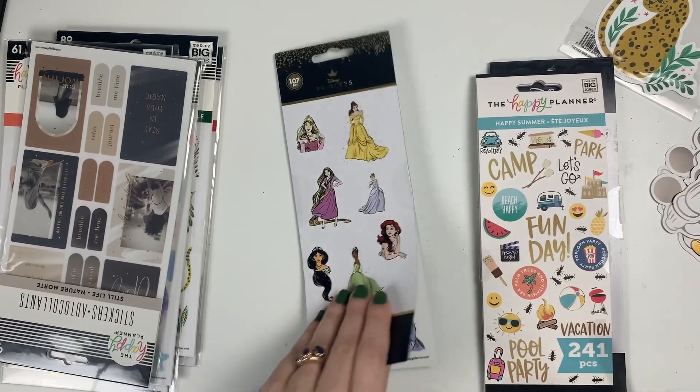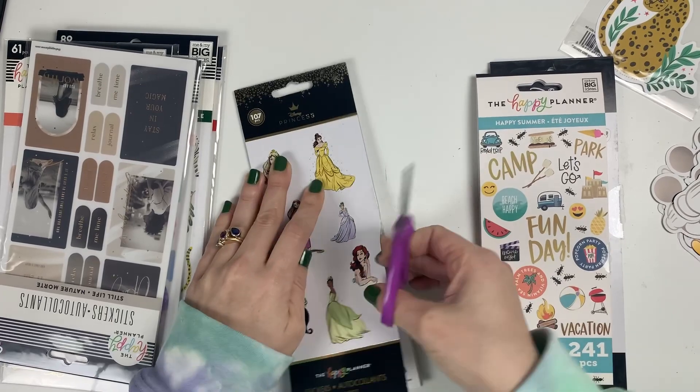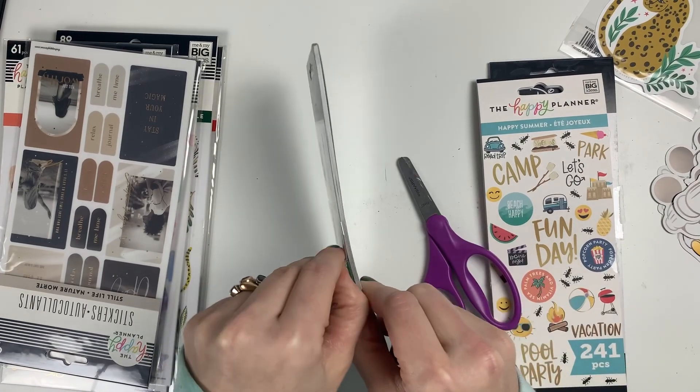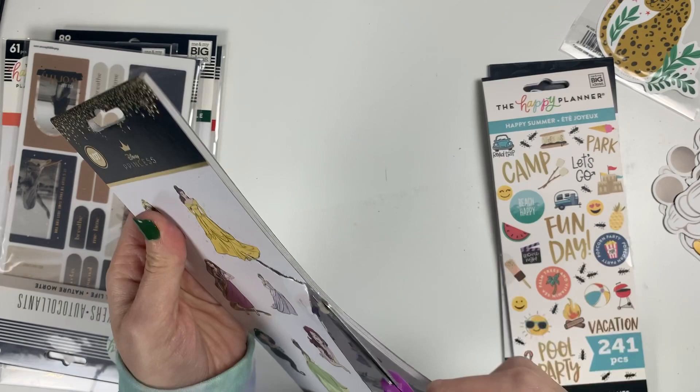And then the last of the petite sticker books I got is this princess one — I am failing at cutting that tape, but that is okay.